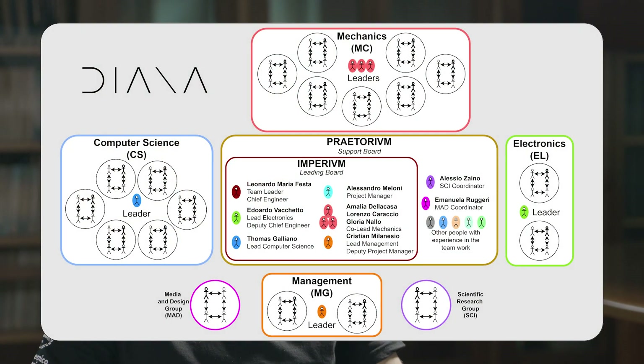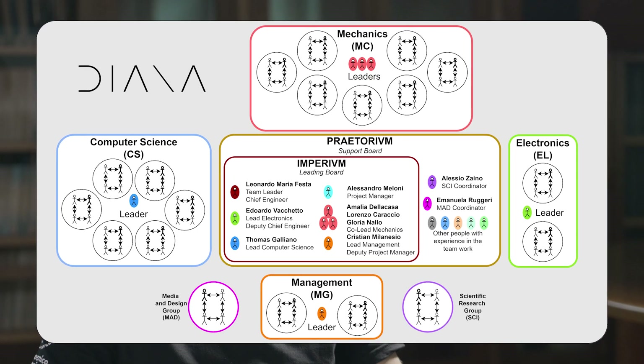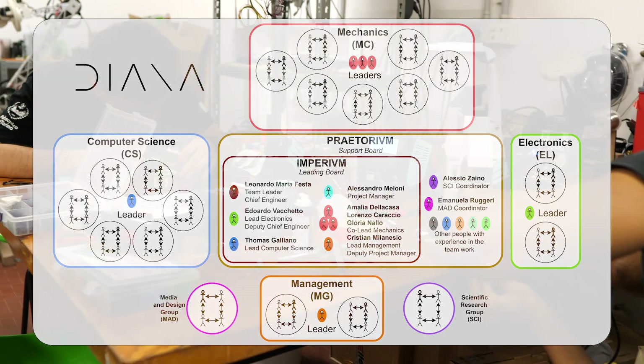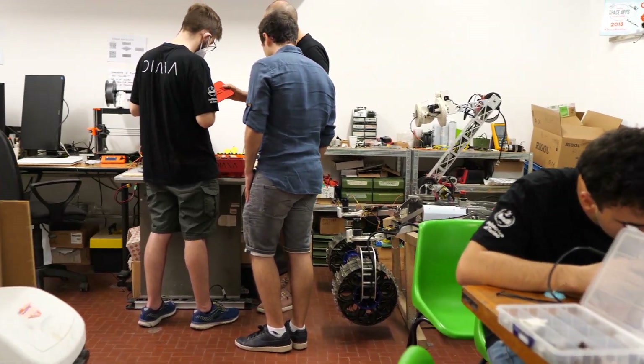The team is managed by the leading board, which counts the department leaders, the project manager and the team leader. In order to enhance the decision-making process, this year we also introduced a new support board composed of expert team members and group coordinators.